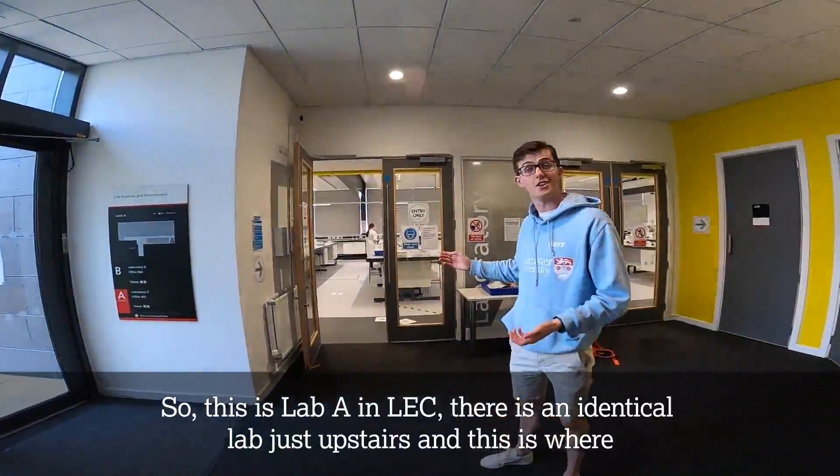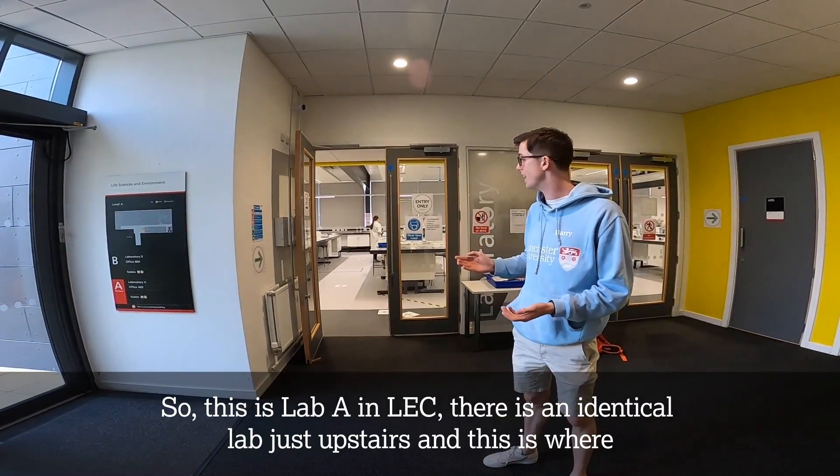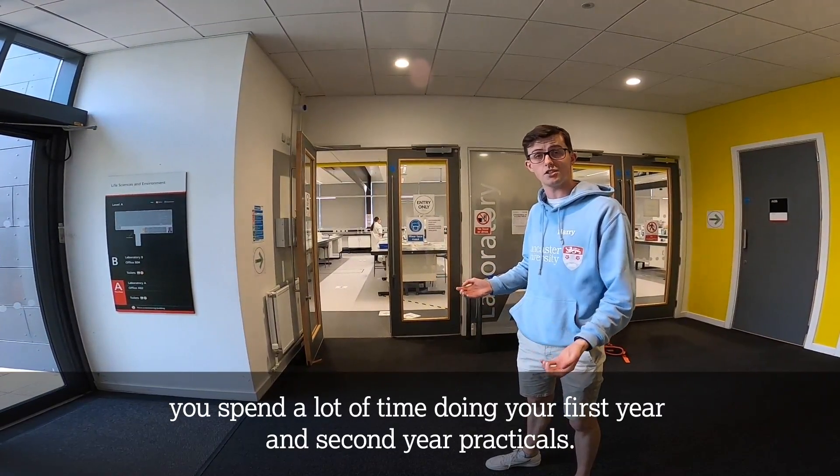So this is Lab A in LEC. There is an identical lab just upstairs and this is where you spend a lot of time doing your first year and second year practicals.